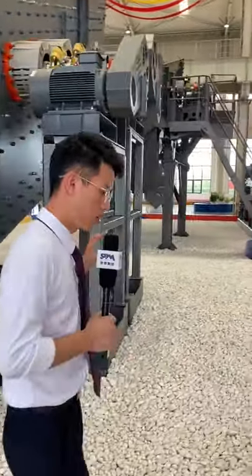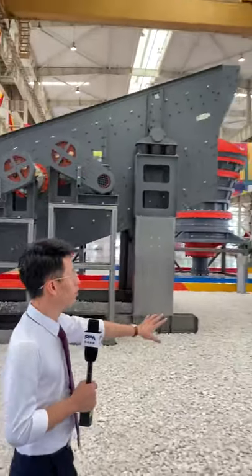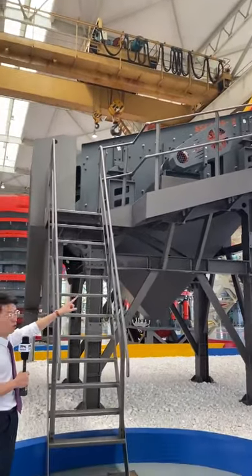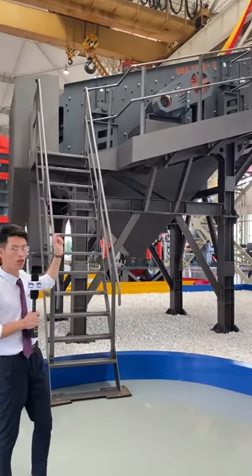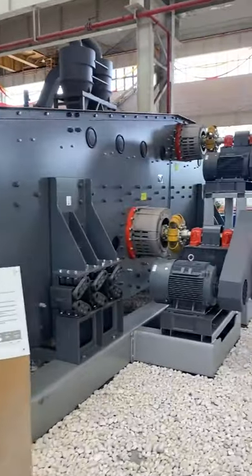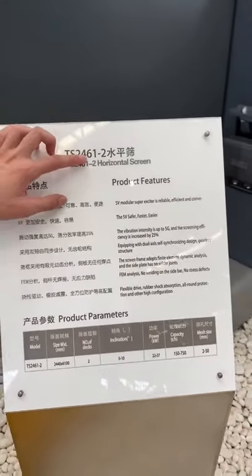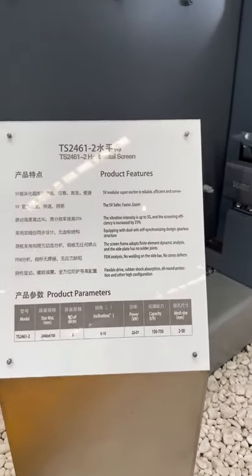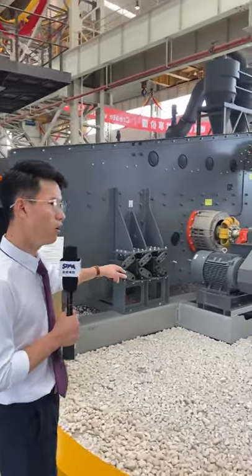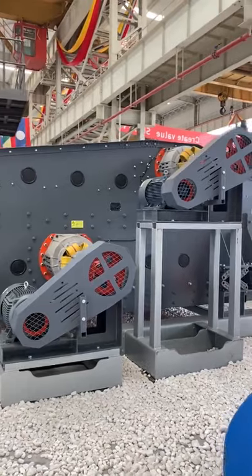This is the biggest F5X series vibrating screen. We also have a smaller model, the F5X 1845, which has one motor for smaller capacity applications. Additionally, we have another type of screen — the TS series horizontal screen, model TS2461 — with a capacity of 750 tons per hour and two screen layers. For capacities over 500 tons per hour, we use two motors, again sourced from Siemens.